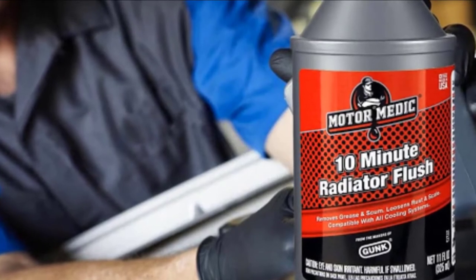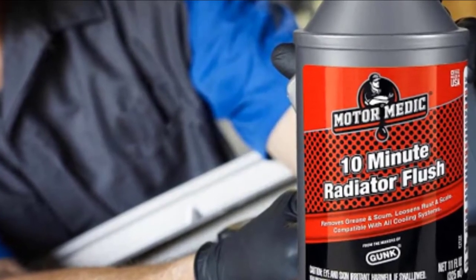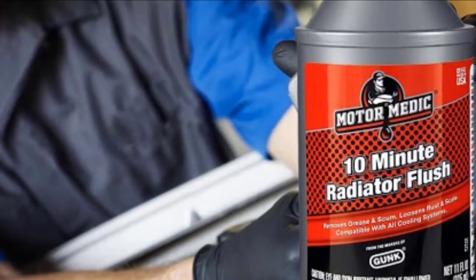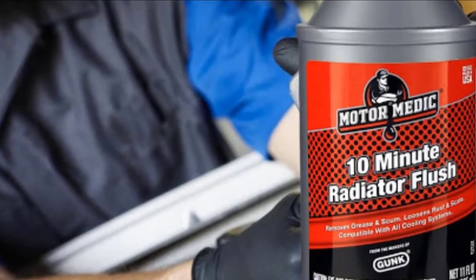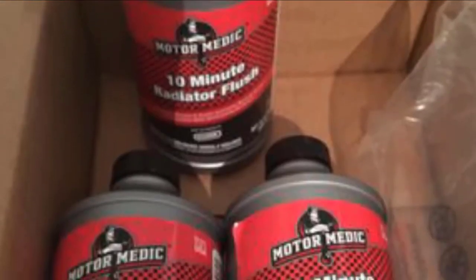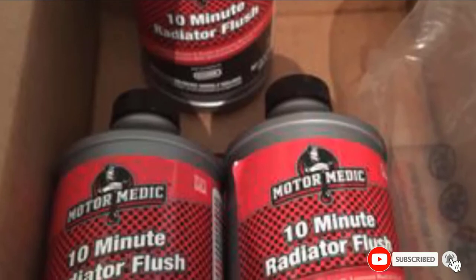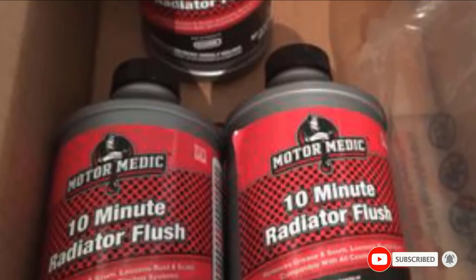Depending on how severe the blockage is, you may need to repeat the process a few times to make sure everything that blocked the radiator system is clear. The only reason this product didn't rank higher is because one bottle may not be enough to completely flush a dirty radiator. It may take more than one bottle to completely get the job done.